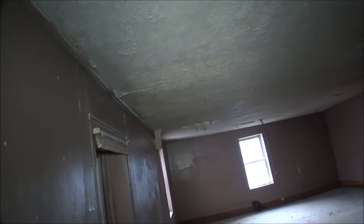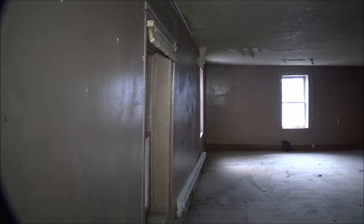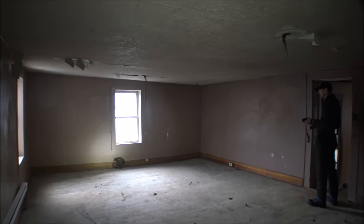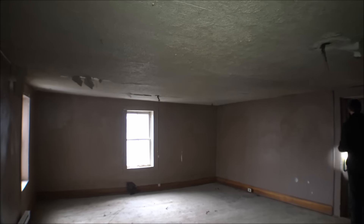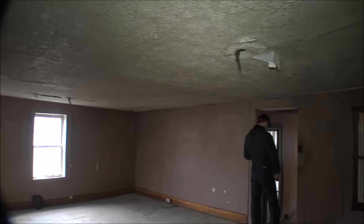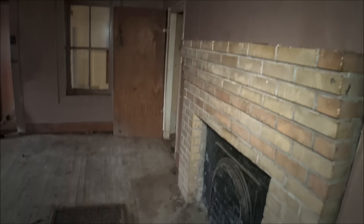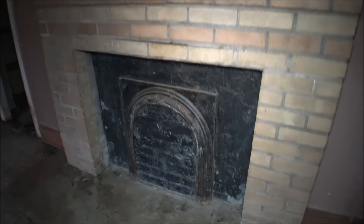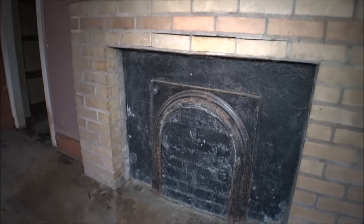Bathroom right here. Let's go this way. Floors are a little uneven. This house has got some leaningness to it. Floors feel solid though. And there's a cast iron cover over here — looks like a grave headstone.